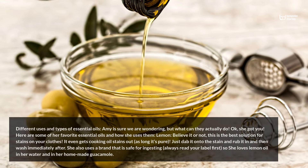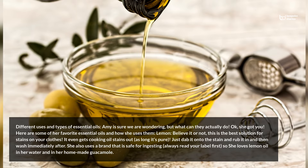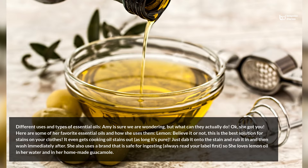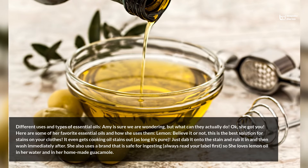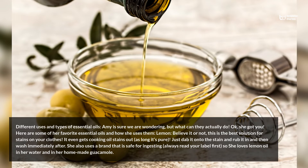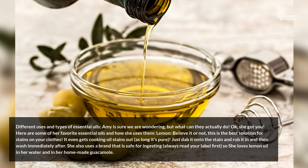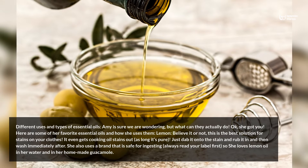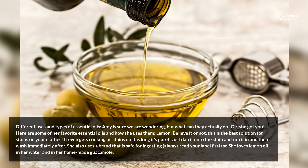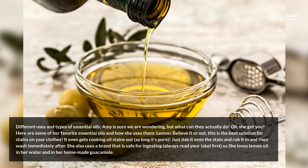Here are some of Amy's favorite essential oils and how she uses them. Lemon — believe it or not, this is the best solution for stains on your clothes. It even gets cooking oil stains out, as long as it's pure. Just dab it onto the stain, rub it in, and then wash immediately after. She also uses a brand that is safe for ingesting — always read your label first — and she loves lemon oil in her water and in her homemade guacamole.